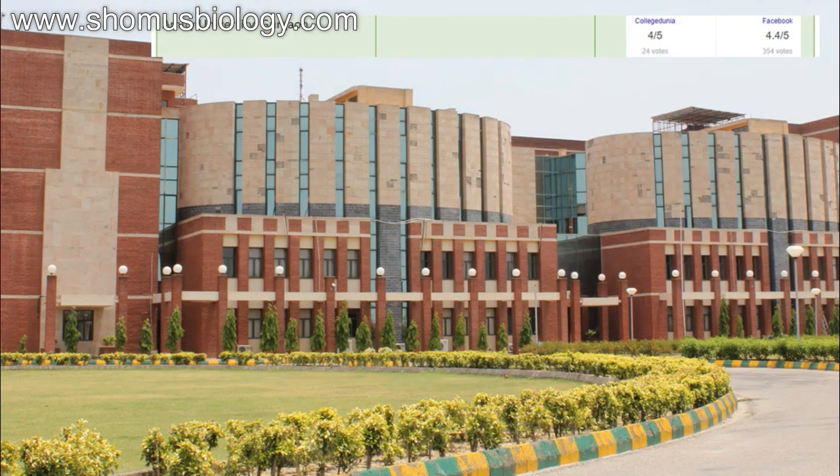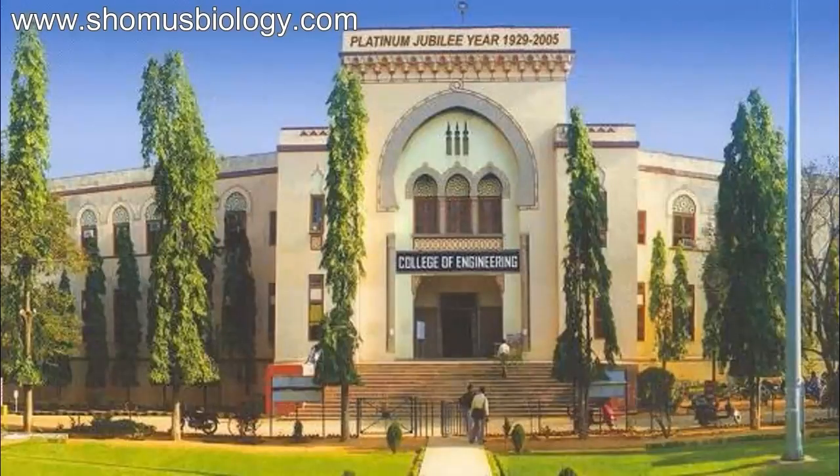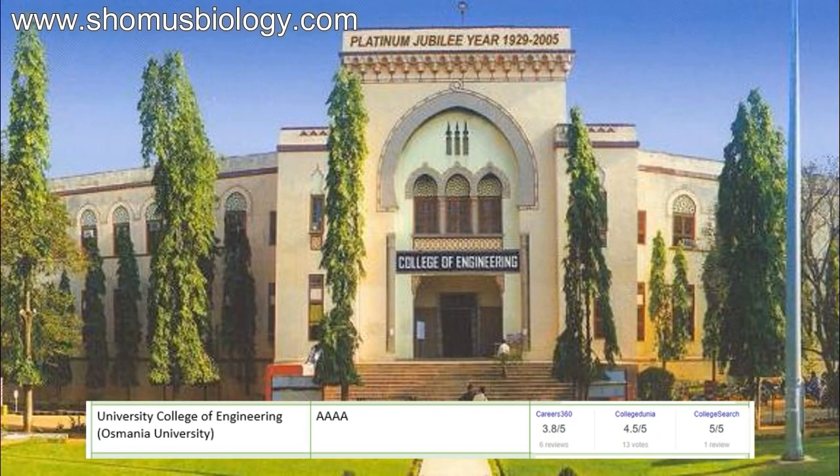Next comes Amity University Gurgaon: CollegeDunia 4 out of 5, Facebook 4.4 out of 5. Next comes University College of Engineering, Osmania University — NAAC 4A, Career360 3.8 out of 5, CollegeDunia 4.5 out of 5, CollegeSearch 5 out of 5 — although the reviews there are very few, so take account of Career360 and CollegeDunia scores primarily. NAAC 4A makes it very good for engineering degrees.